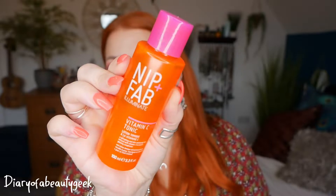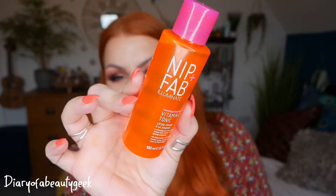Then we've got a product by Nip and Fab — this is the Vitamin C Fix Tonic and I've got 100ml here. I have had this before and I have used it. You apply it after cleansing, just wipe it around your face and then go on to hyaluronic acid, serum, moisturiser and SPF, but it's up to you.